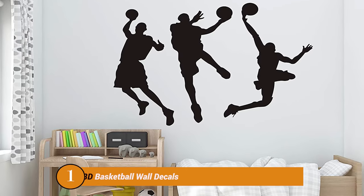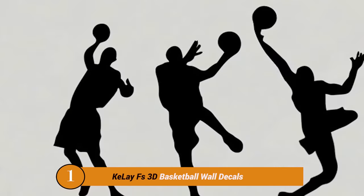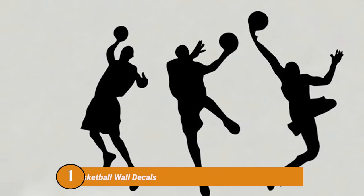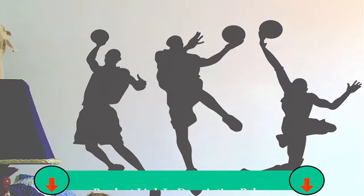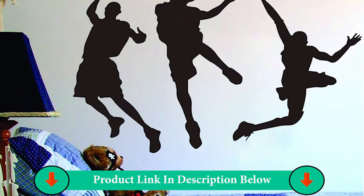Number One Product: Clay Fs 3D Basketball Wall Decals. It is beautiful for home background decoration. Waterproof, environmental protection vinyl material. Before pasting the sticker, make sure the surface is clean and dry, and smooth surfaces.